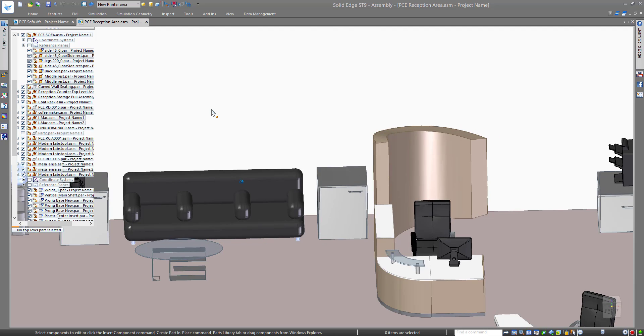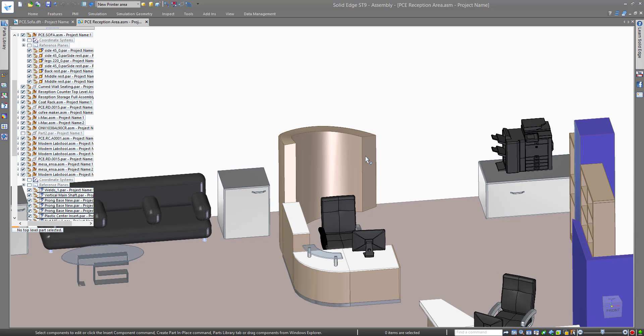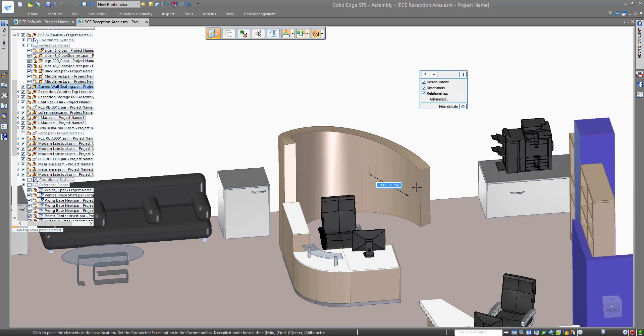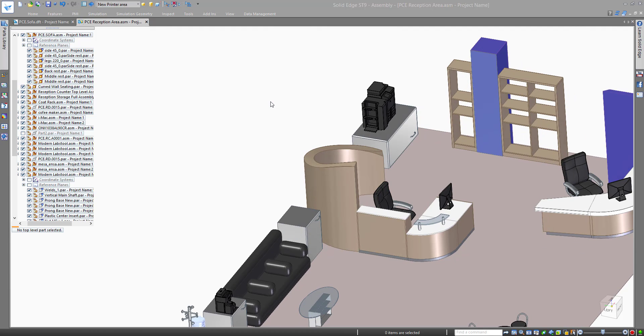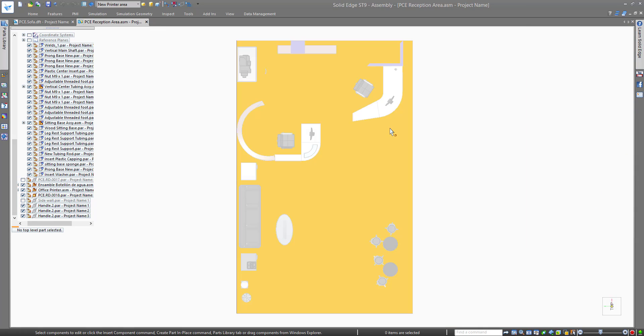Let us now concentrate on this area where we need to accommodate the new printer. We have a short brief: the client has stressed concern about the printer being just behind him, but is not too worried about the noise in general. Solid Edge makes creating and editing 3D CAD models faster and easier with its unique synchronous technology, which combines the speed and simplicity of direct modeling with the flexibility and control of parametric design.